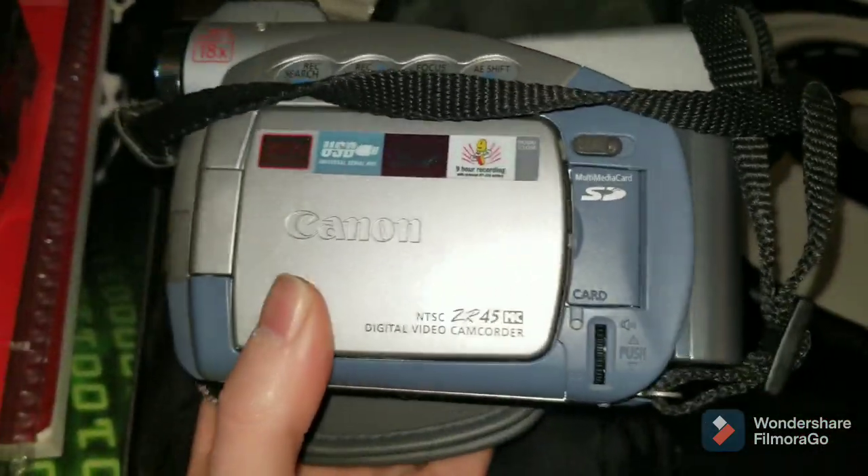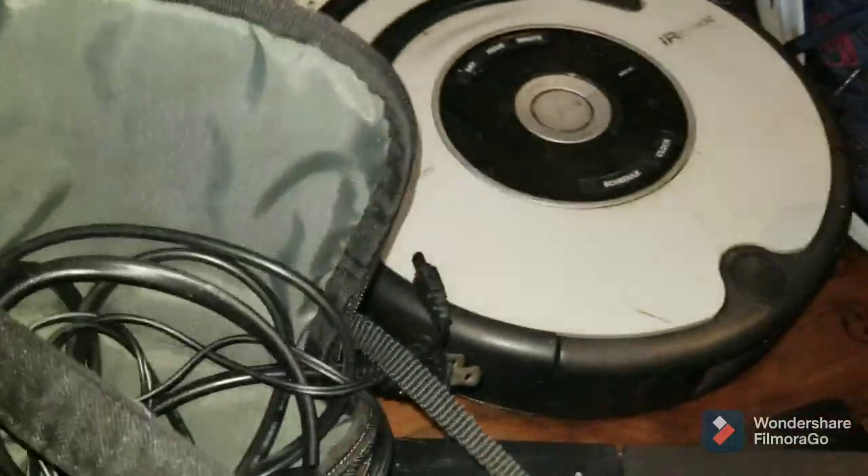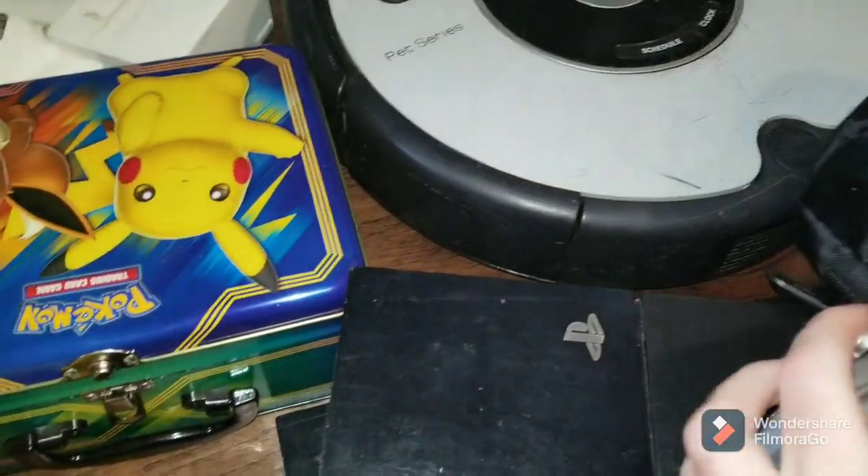I got this Canon digital video camcorder for $5. Comes with the charger and other accessories as well, so that was a nice pickup.